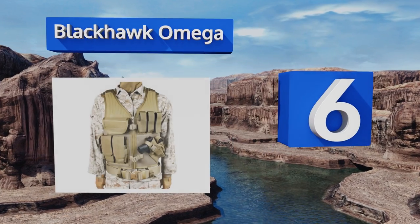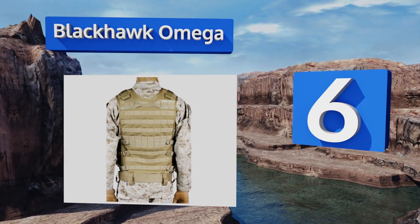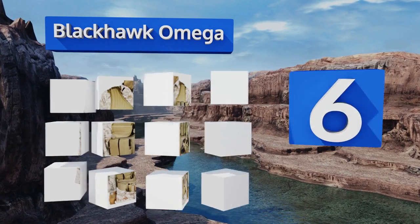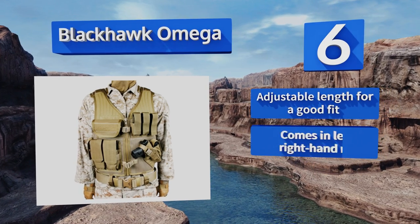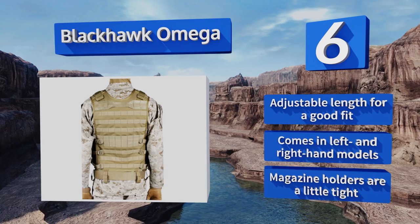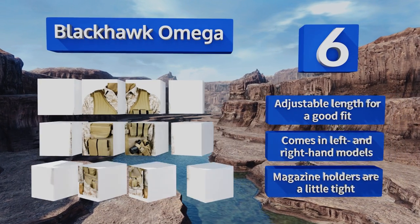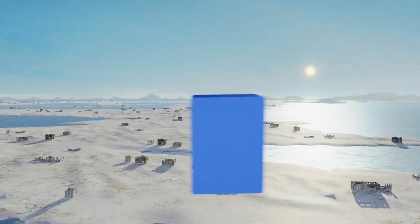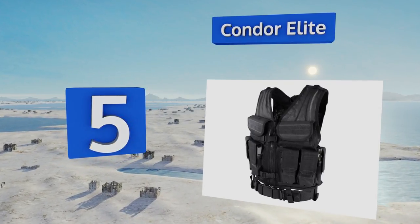Moving up our list to number six, the Blackhawk Omega is made from heavy-duty nylon mesh and keeps all of your vital gear within reach. It includes a well-padded Hawk Tech sniper shoulder to protect you from recoil and two zippered map pockets. It offers an adjustable length for a good fit and comes in left and right hand models. However, the magazine holders are a little tight.